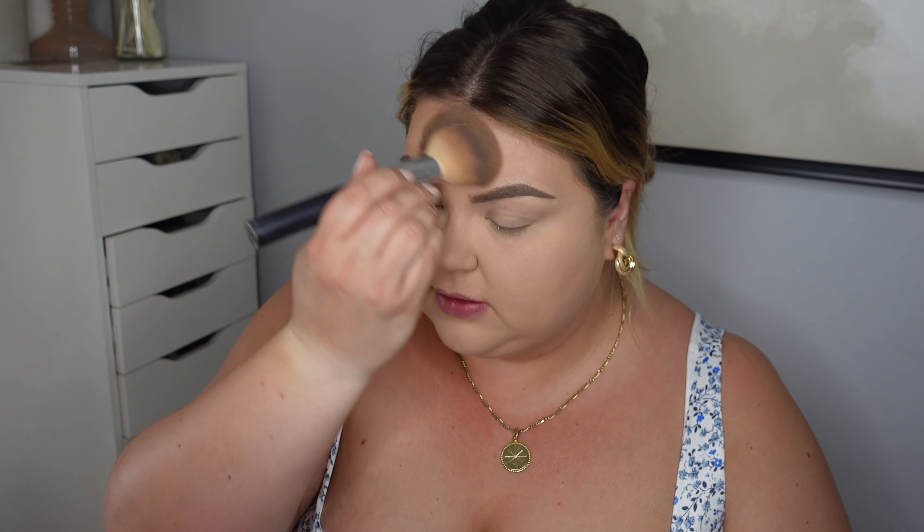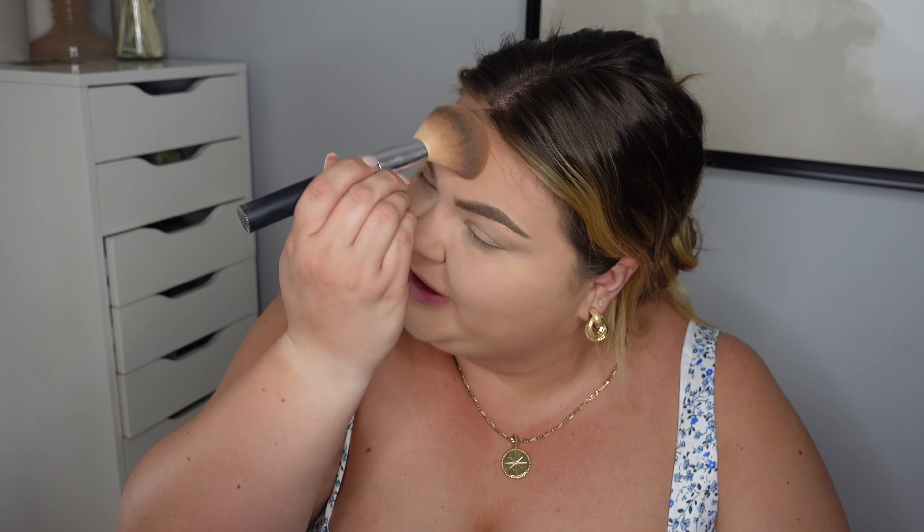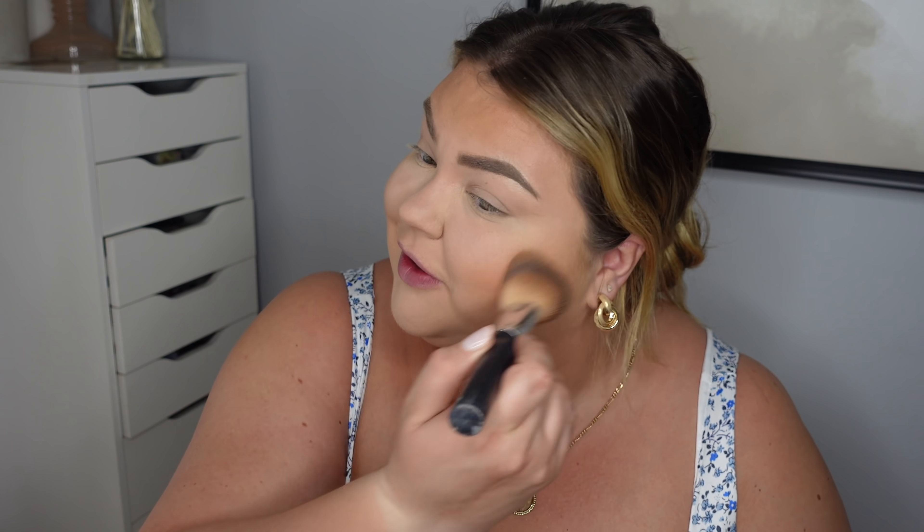Now that our face is fully set, I went ahead and picked up a new bronzer. This is the e.l.f. Primer Infused Bronzer in the shade Perpetually Tan. I have the e.l.f. Primer Infused Blush and I love it — it stays on all day — so I'm kind of hoping this is the same. The color is really pretty. It definitely looks a little warm, but I do kind of need to warm up the skin since my foundation's a little too pale. It's not shimmery — thank the Lord. It's not as warm as I expected. Just warming up my skin and it's looking a lot more close to my chest now in color. I'm not doing any heavy contouring, just bronzing up. I love this.